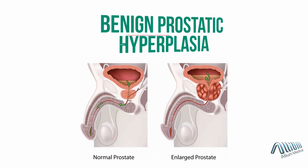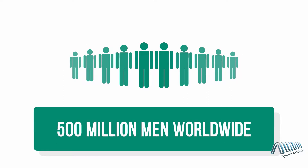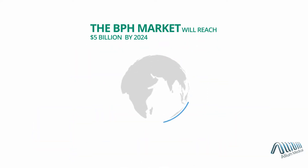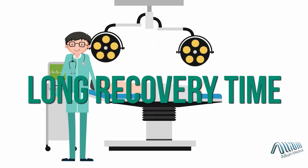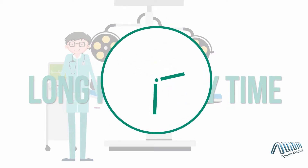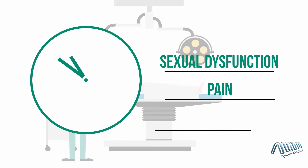Benign prostatic hyperplasia, BPH, affects more than 500 million men worldwide. The BPH market is expected to reach $5 billion by 2024. Surgery, which is the current gold standard, involves long recovery time with serious side effects including sexual dysfunction, pain and incontinence.